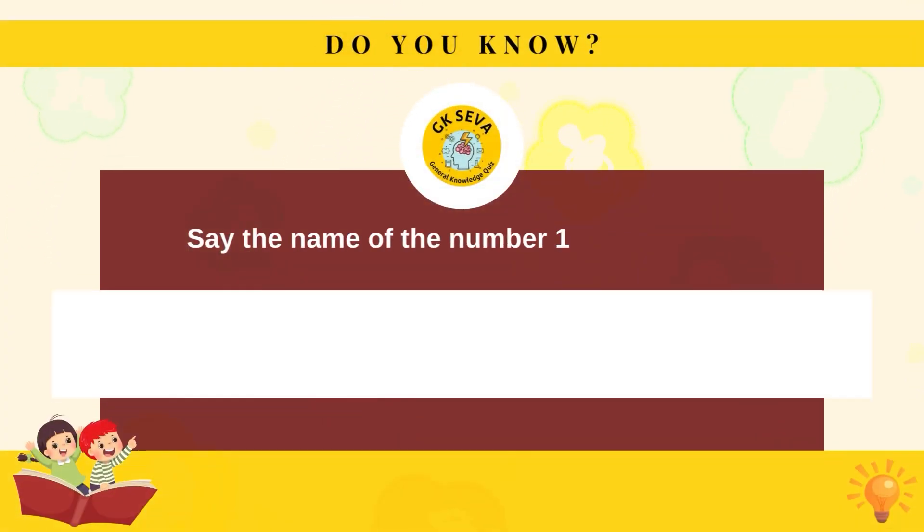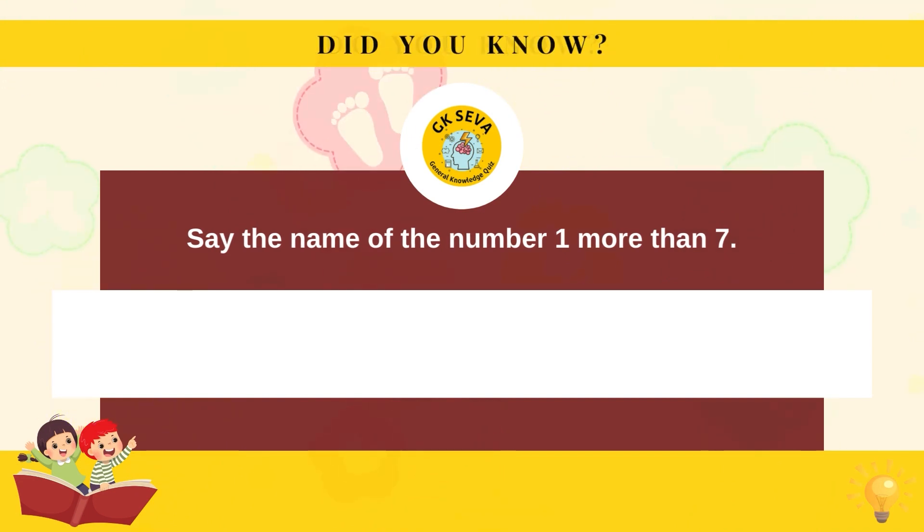Say the name of the number one more than seven. Eight.